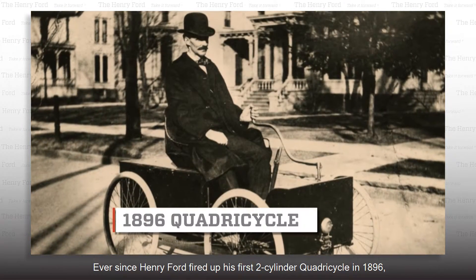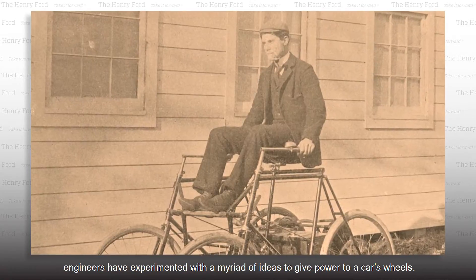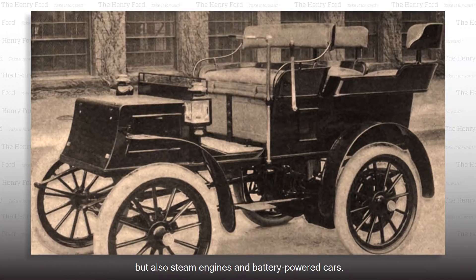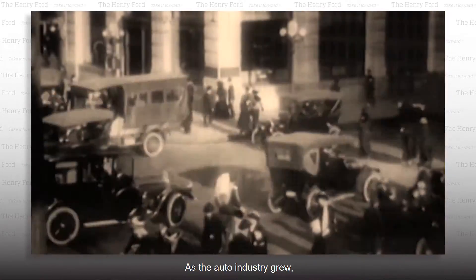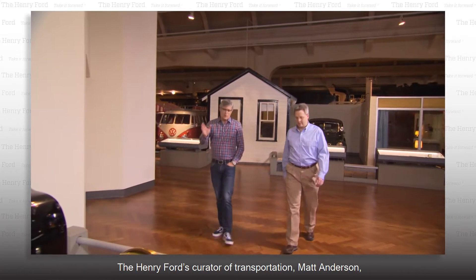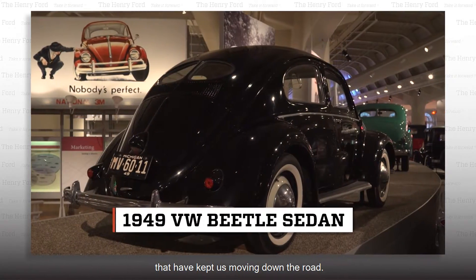Ever since Henry Ford fired up his first two-cylinder quadricycle in 1896, engineers have experimented with a myriad of ideas to give power to a car's wheels. There were gasoline engines, of course, but also steam engines and battery-powered cars. As the auto industry grew, car makers looked for ways to improve engine performance and beat their competition. The Henry Ford's curator of transportation, Matt Anderson, showed me some of the alternative engine ideas that have kept us moving down the road.